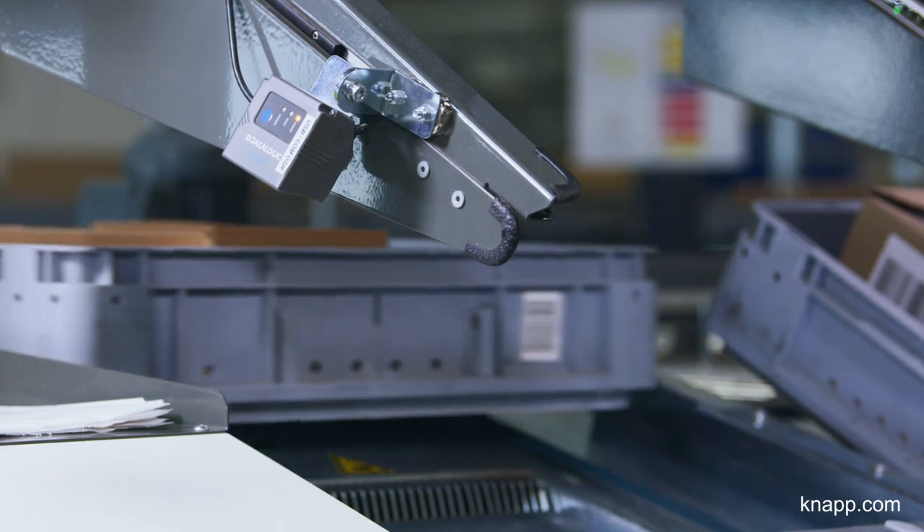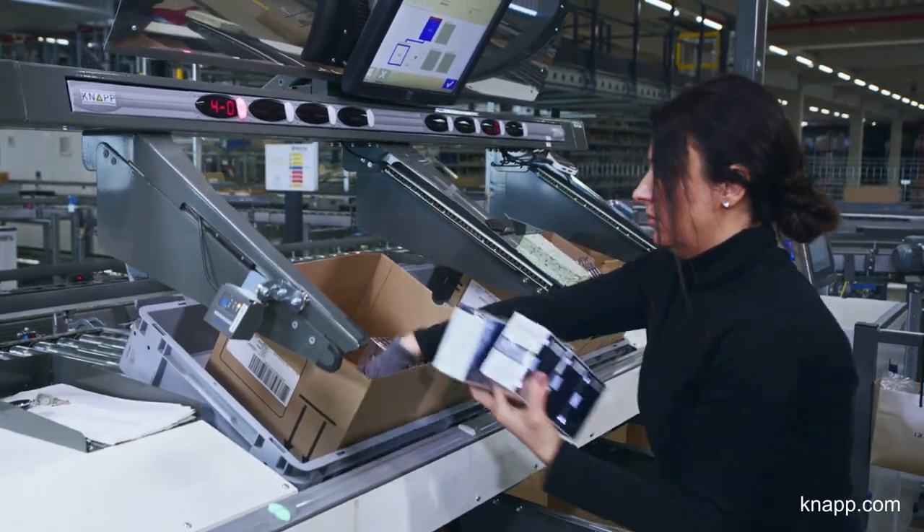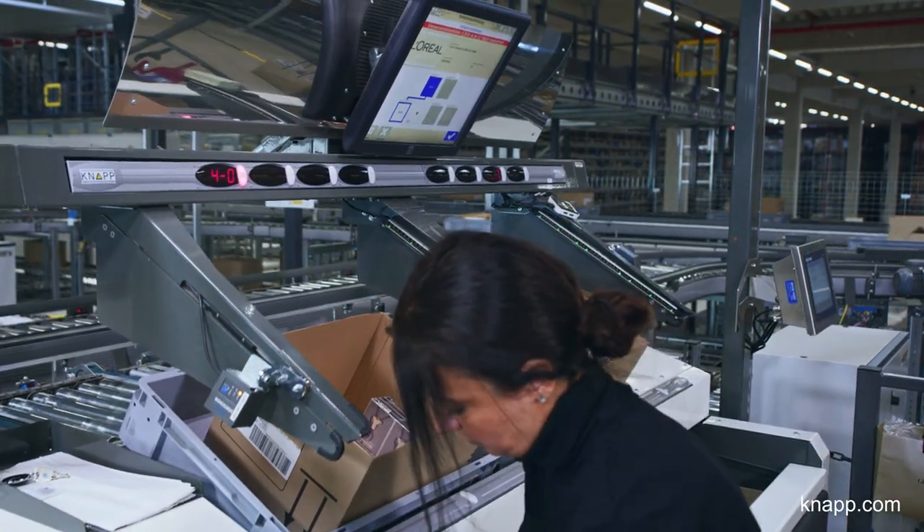KNAPP supports L'Oreal in increasing productivity, reducing the picking error rate, and through good ergonomics. L'Oreal and KNAPP have a close and innovative partnership.